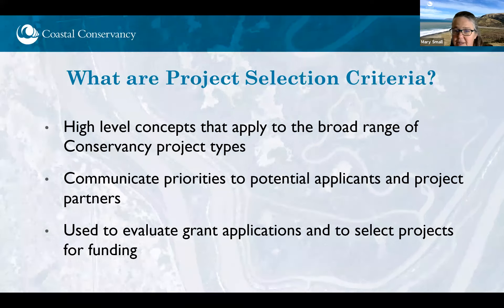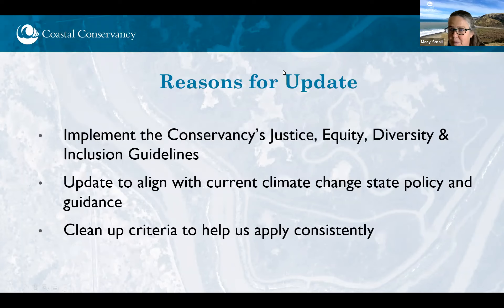Over the years we have periodically updated the project selection criteria, but this is one of the more comprehensive updates we are working on right now. I'll turn it over to Julian to go through that in more detail. As Mary said, I'm Julian, the Civic Spark AmeriCorps Fellow with the Conservancy, and updating the criteria is one of my main projects.